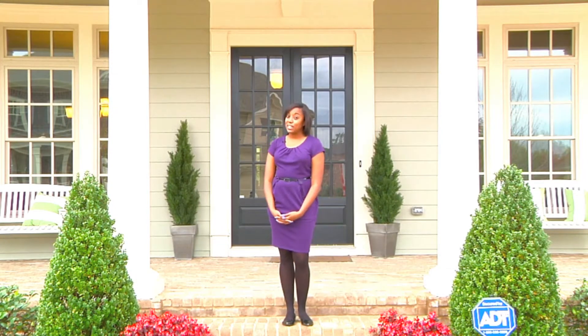Hi, I'm Jasmine Ross and you're watching Welcome Home with John Whelan Homes and Neighborhoods. Today we're going to take a tour of the Madison designer model at Braeburn, John Whelan's newest neighborhood in Milton, Georgia.